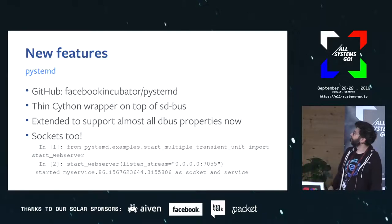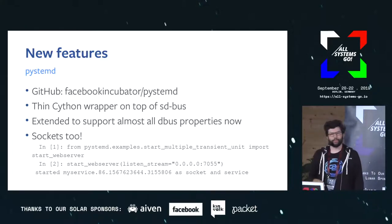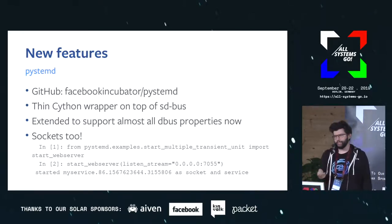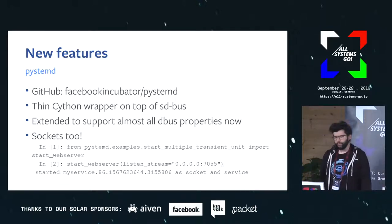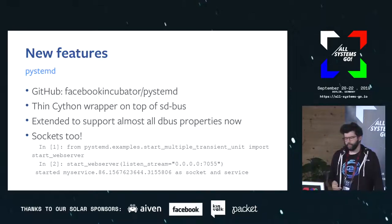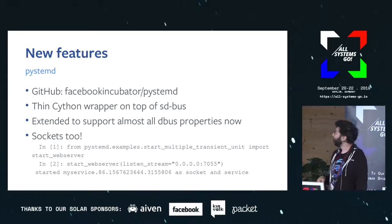Something else we've been working on for a while is pystemd — Alvaro did a lightning talk on this yesterday. pystemd is a thin Python wrapper on top of sd-bus. It wraps the sd-bus API with the idea of making it easier to interact with systemd, but it also allows you to interact with D-Bus in general. Right now it supports pretty much all the D-Bus properties exposed by systemd. It's been working quite well, we've been very happy with it, and we've started building quite a lot of tooling around it internally. It's one of the most stable ways to interact with the bus from Python.